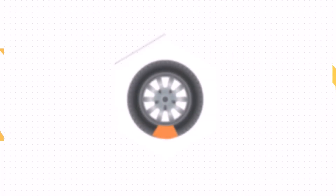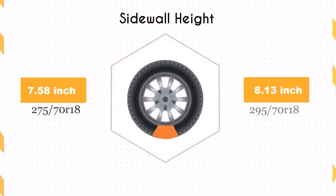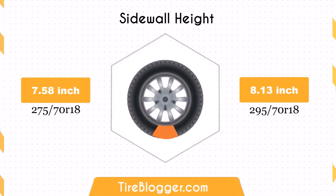The larger 295/70R18 tire increases the sidewall height by 0.55 inches. This increase in sidewall height enhances impact absorption, offering a more comfortable ride, especially on rough terrains. However, it might result in a slightly softer feel on paved roads.